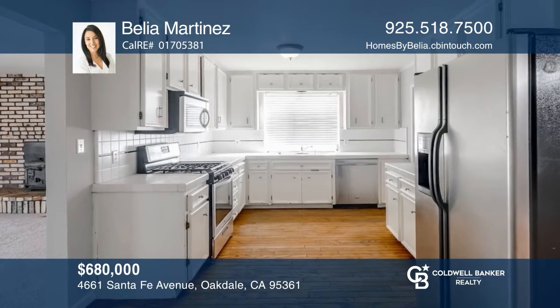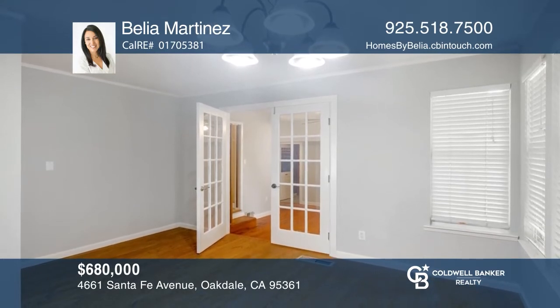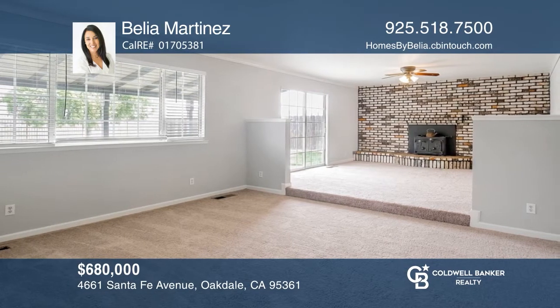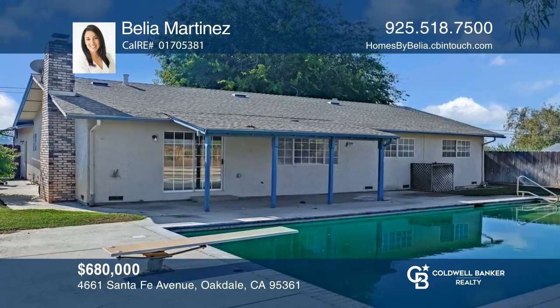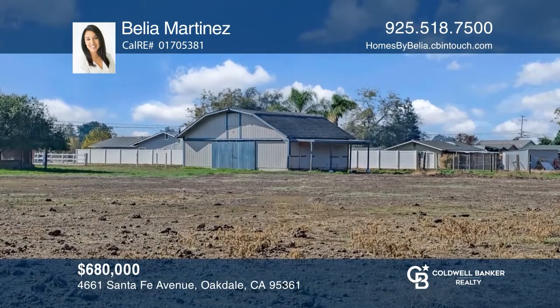Come and see this ranch-style single-story home that sits on approximately 1.45 acres in Oakdale. The home includes three to four bedrooms with two baths. The home features a wine storage room, a family room with a fireplace, and a fenced-in pool with a diving board. Enjoy the detached barn with a side-covered porch. Make this one-of-a-kind home yours today by calling Bilia Martinez.